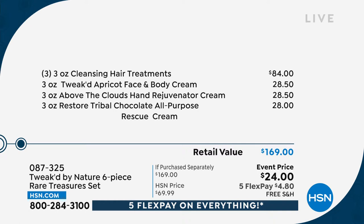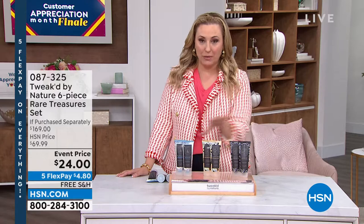Since it's today, your first order will be on five flex pay — so $4.80. Here's the breakdown: it's a $169 value. The cleansing hair treatment is $84, and the Tweaked Apricot face and body cream, Above the Clouds, and Tribal Chocolate are $28.50, $28.50, and $28 respectively, totaling $169. Event price is $24. We're starting out with a bang and we have a very limited number on auto-ship.